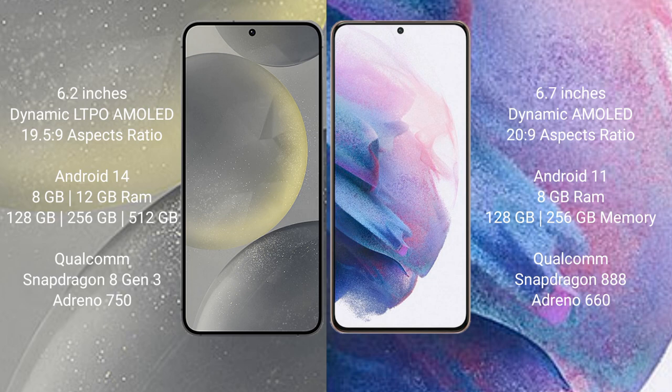Samsung Galaxy S24 runs on the Android 14 operating system. Samsung Galaxy S21 Plus runs on the Android 11 operating system.